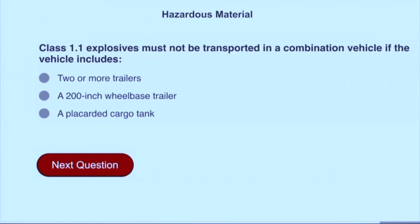Class 1.1 explosives must not be transported in a combination vehicle if the vehicle includes a placarded cargo tank.